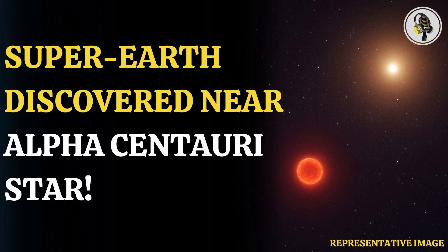Alpha Centauri A is one of Earth's closest neighbors. The researchers published their findings in Nature Communications, titled 'Imaging Low-Mass Planets Within the Habitable Zone of Alpha Centauri.' Exoplanets have been discovered earlier, but astronomers have never sensed their light. This time, though, the researchers have used infrared.